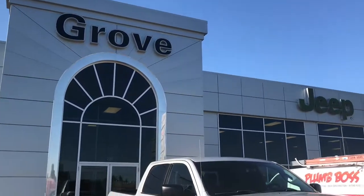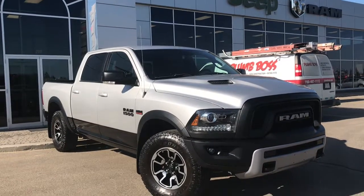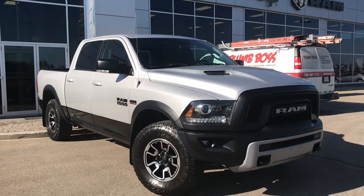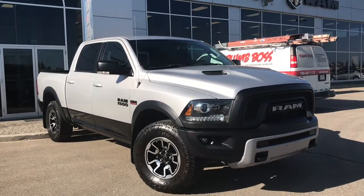Hello and welcome to Girl of Dodge. My name is Jasmine and today we're going to be looking at this gorgeous 2017 Dodge Ram 1500 Rebel 4x4 crew cab in bright silver metallic.